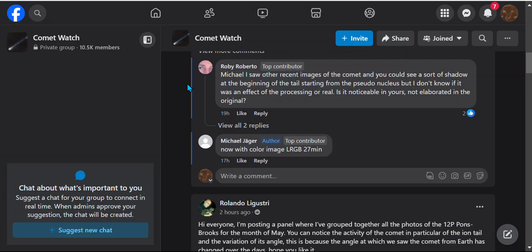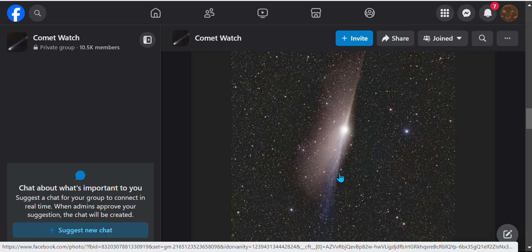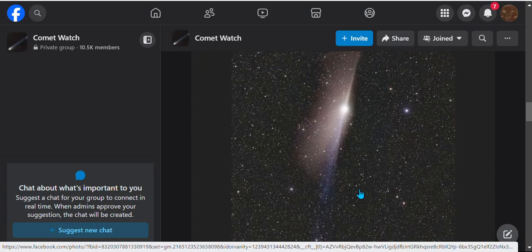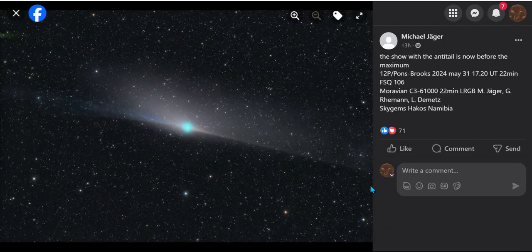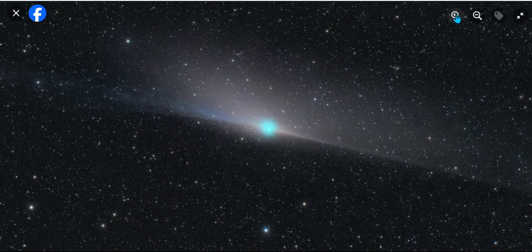Looking at Comet Watch on Facebook, posted two hours ago — Romero showing a pure anti-tail with a total connection at the three o'clock position to the sun. Beautiful. Then from Michael Jaeger, 13 hours ago — a perfect bluish color, from the three o'clock to nine o'clock position, showing total connection with the sun. Let's zoom in as much as we can.